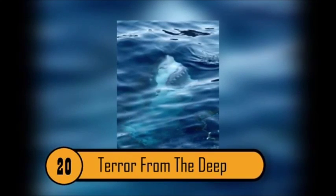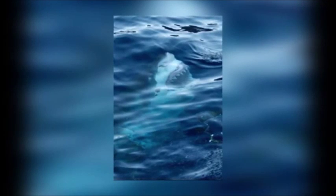Terror from the Deep — Ever since the first Jaws movie, sharks have been the epitome of terror. Their predatory instincts, coupled with a dazzling array of sharp teeth, make them a threat for anyone willing to wade into shark-infested waters.